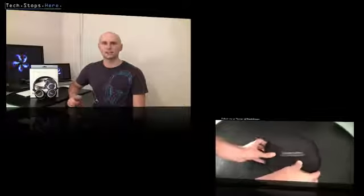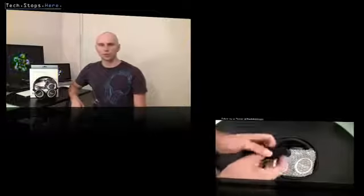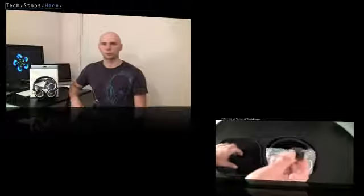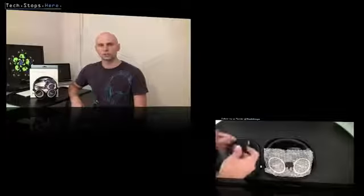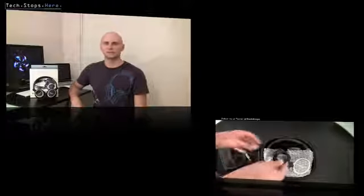One thing I did notice with the QuietPoints is there is a bit of noise leakage. If that's a big factor for you, keep that in mind. It wasn't a huge factor for me, but it did leak a little more than other on-ear headphones I've tested. There are consumers out there who don't like noise leakage, so it's something to be aware of.